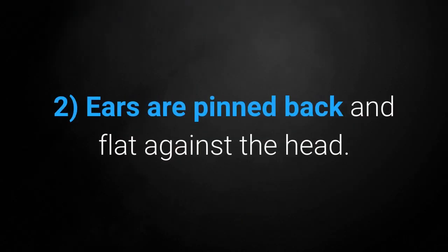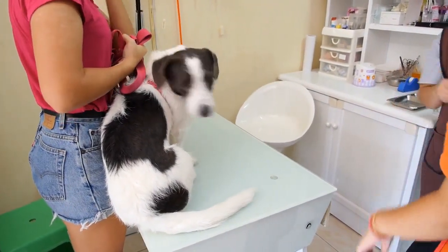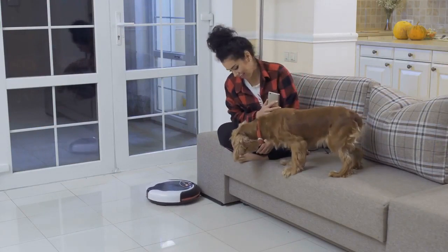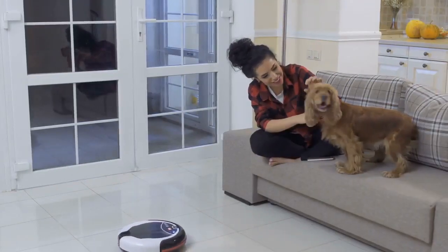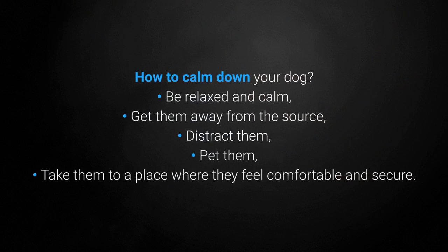Second, ears are pinned back and flat against the head. The dog is letting its owner know they are afraid. The reason for their fear could be just an unusual situation, an unfamiliar animal, a stranger, or even just objects such as a vacuum cleaner. If there is no apparent danger, try to calm your dog. To calm them down: be relaxed and calm, get them away from the source, distract them, pet them, and take them to the place where they feel comfortable and secure.